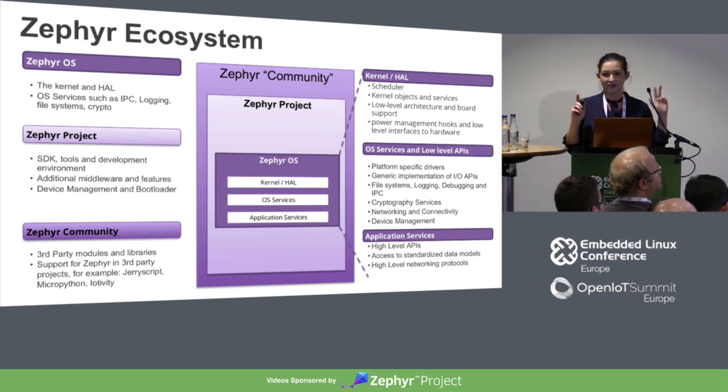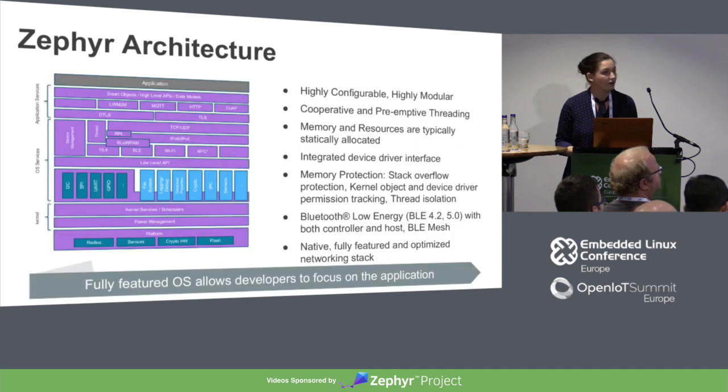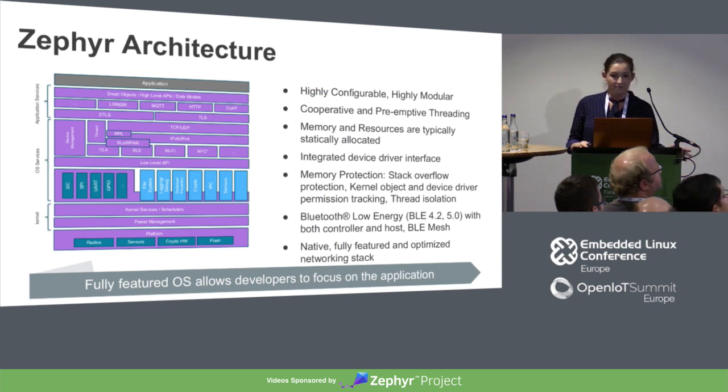The third part we call the community — that's the third-party modules and libraries that people are using. For a quick overview of the Zephyr architecture: it's highly configurable and highly modular. Basically, you're able to really build based off of your use case. You can pull out the pieces that you don't need so you can keep your footprint as small as possible.